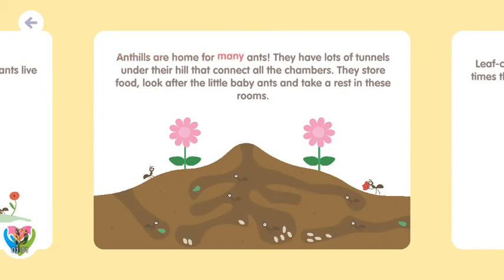Ant hills are home for many ants. They have lots of tunnels under their hill that connect all the chambers. They store food, look after the little baby ants, and take a rest in these rooms.